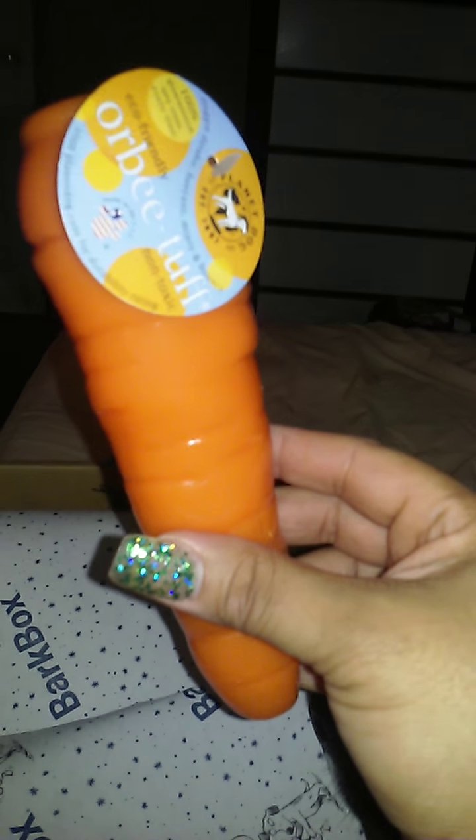You got a Planet Dog Carrot Toy! Yay! And I'm not going to tell you, ladies, but that looks kind of funny. But thank you. You like it?